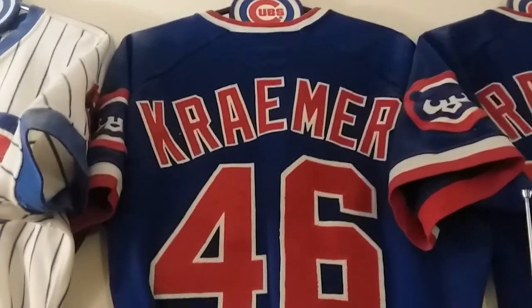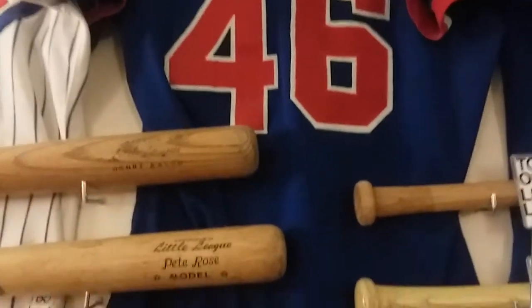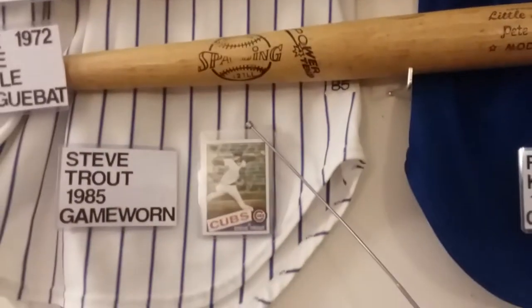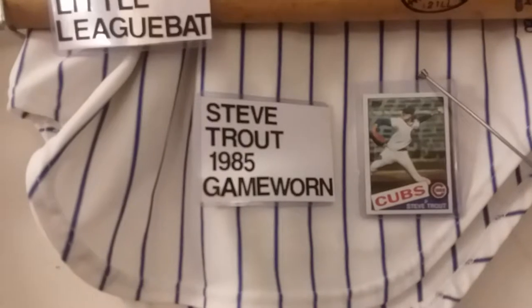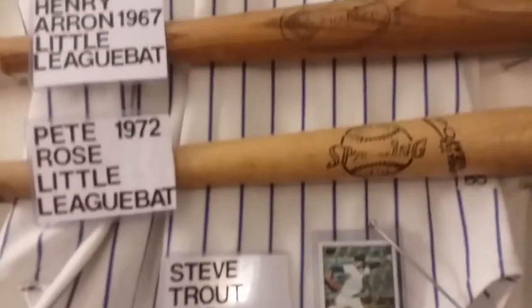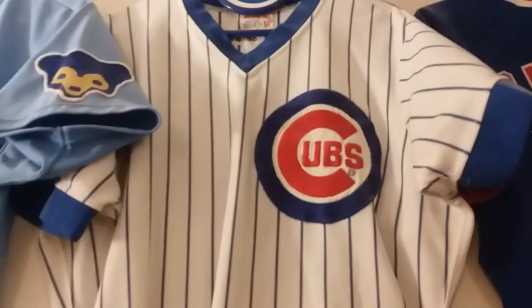Like I said before, I showed you in my vlog a photo of the room, the video of the room, but I'm going to go into more detail. This is Steve Trout, a very famous pitcher for the Chicago Cubs and a great pitcher for the White Sox. There's a Topps card of his. He was a great pitcher, Steve Trout.